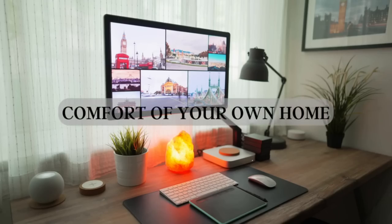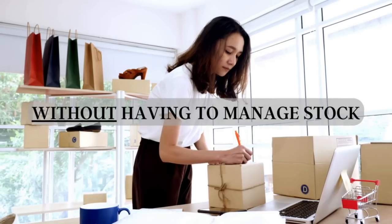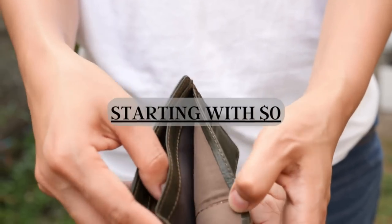What if I told you that it was possible to start a profitable business today from the comfort of your own home without having to manage any stock and starting with just $0?